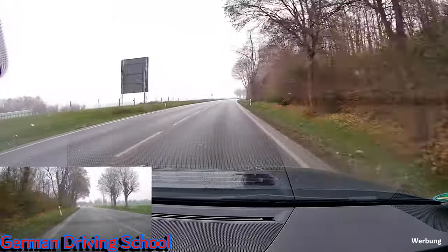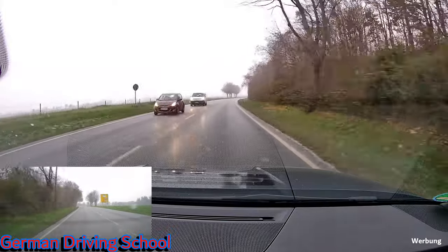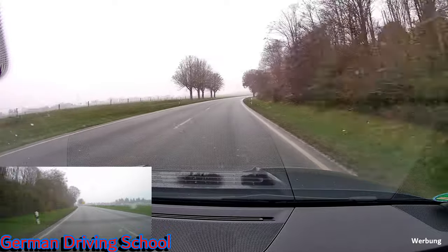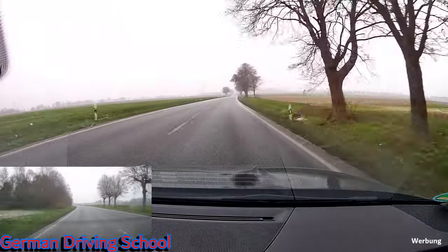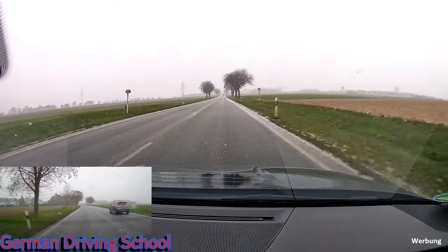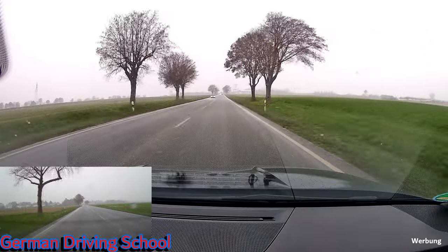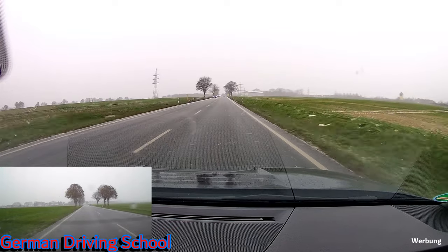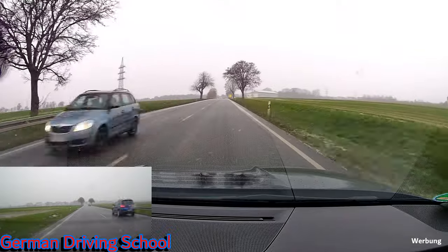Then we are outside the city. The speed limit outside the city is 100, and because nobody is in front of us we can go close to the maximum limit. The only thing to keep in mind is that you have a longer braking distance if it's a little wet — and if there's ice on the road you have ten times more braking distance. So you should keep a lot of space to the car in front. Right now it's not too bad.